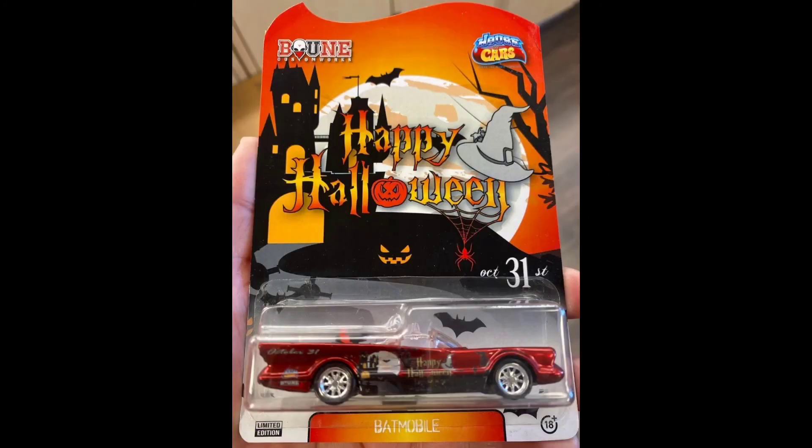I missed this one this Halloween — missed it in all the Halloween videos I did. This 66 George Barris Batmobile. And someone produces custom sneakers, and I thought these Robin ones were really, really colorful. Had to share it.